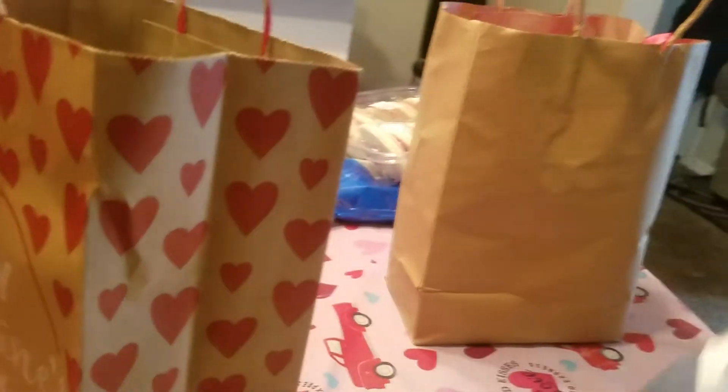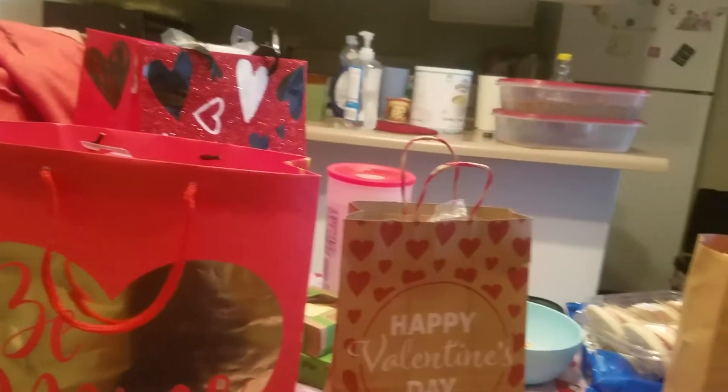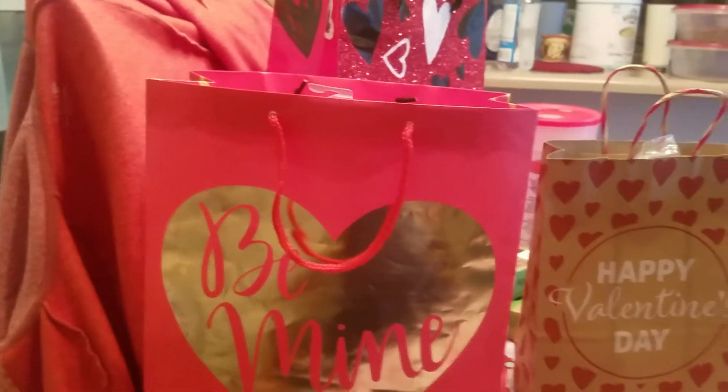Me and my husband will probably just go out to eat or something like that for Valentine's Day. But anyway, I'm gonna go now. If you like these types of videos I would love to have you join me on my journey. Until the next one — stay safe, stay blessed, goodbye!